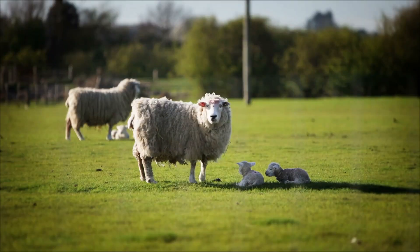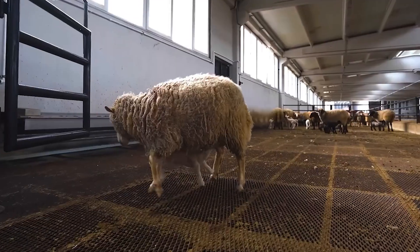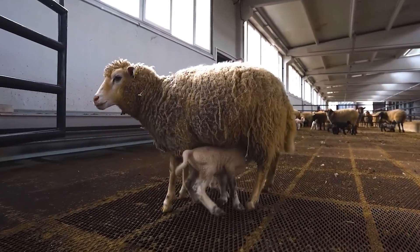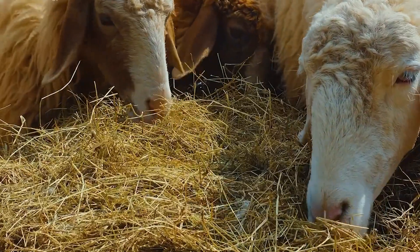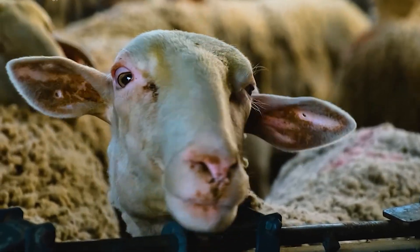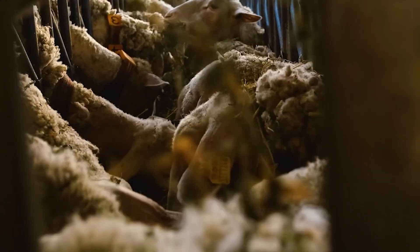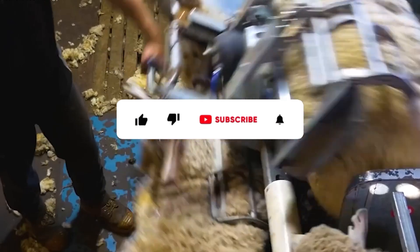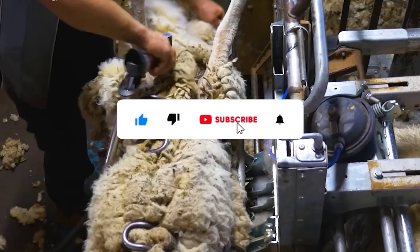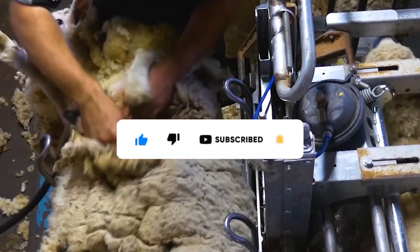From the lush green pastures of New Zealand to the modern farms of the United States, sheep farming and harvesting processes are increasingly optimized to ensure the highest quality in both wool and lamb production. We hope this journey has given you fascinating insights into these gentle animals and the care that goes into bringing their products to your wardrobe and table. That's all for today from Back to the Barn — don't forget to like, share, and subscribe to stay updated with more exciting content. See you in the next video!